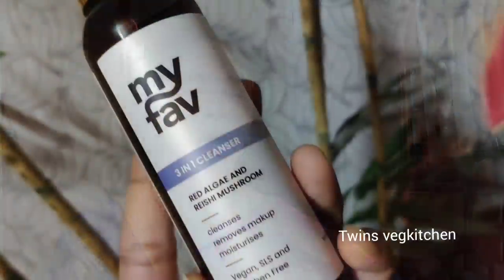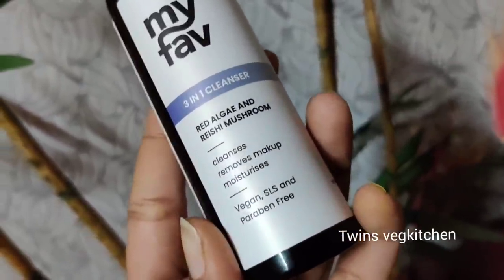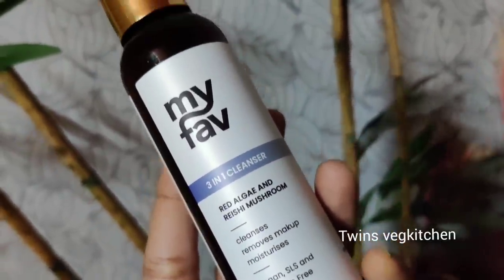You can use the coupon code on your first purchase to get a flat 25% discount. This is a 3-in-1 cleanser — you can remove makeup, cleanse the face very deeply, and moisturize the skin all in one step.